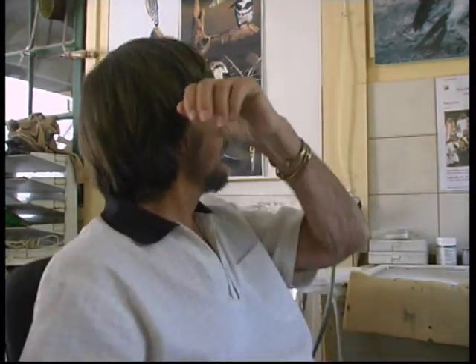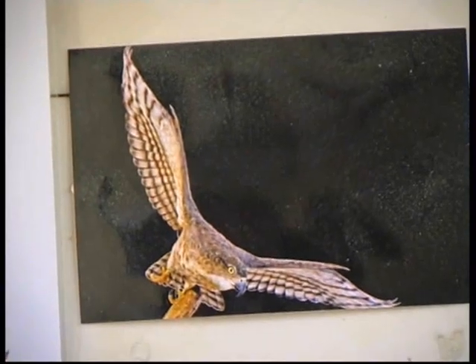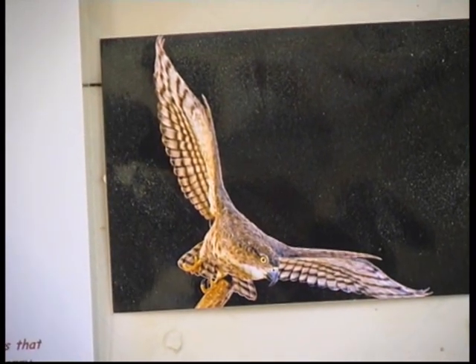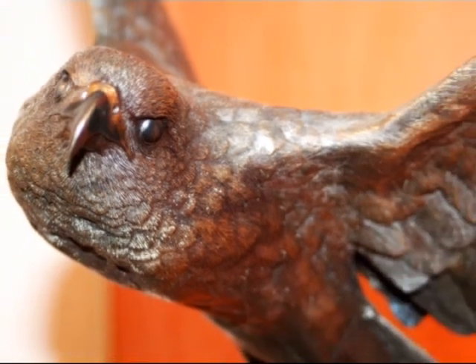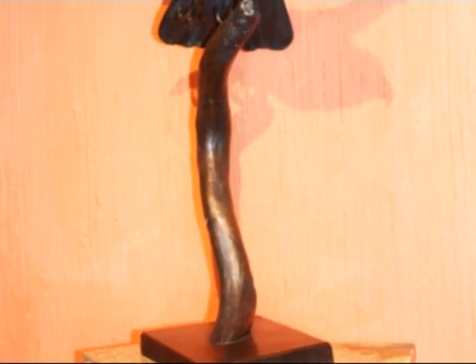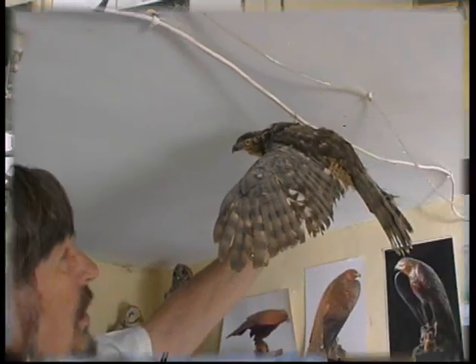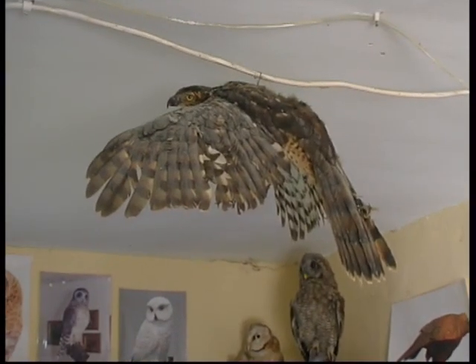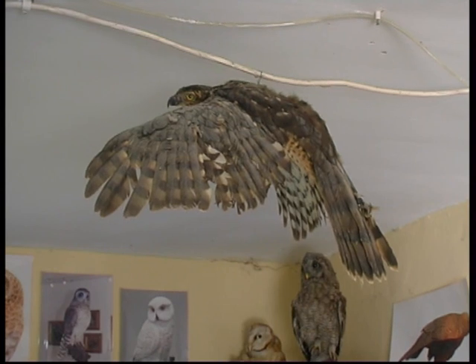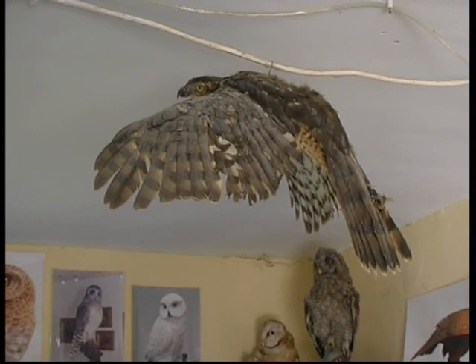What would you say is your favourite piece that you've done? It's the African goshawk. Is that a picture of the sculpture? Yes, I have better photographs than that. Why is it particularly your favourite? Well, it has a nice action in it. And here's the specimen you worked from — where did it come from? This one flew into a window. And you had it mounted? Yes. I've done a couple of them.